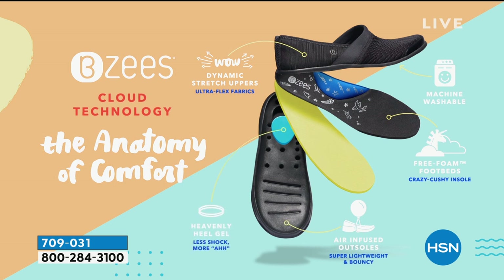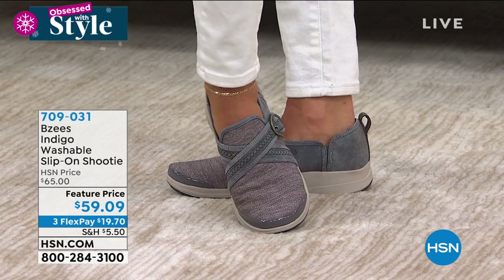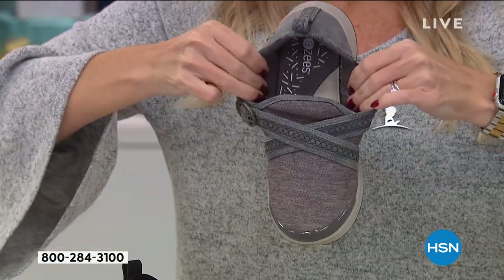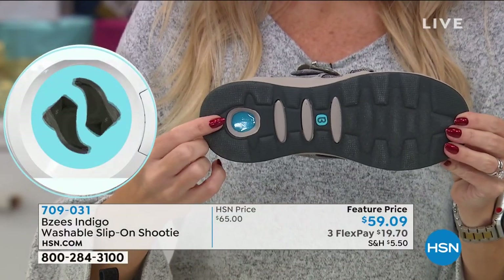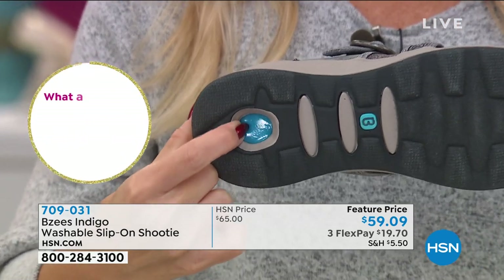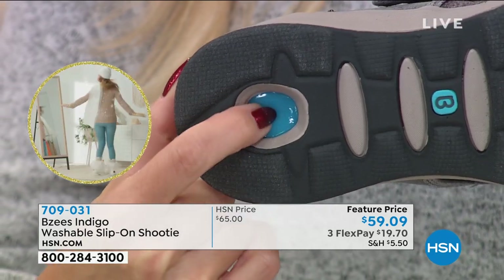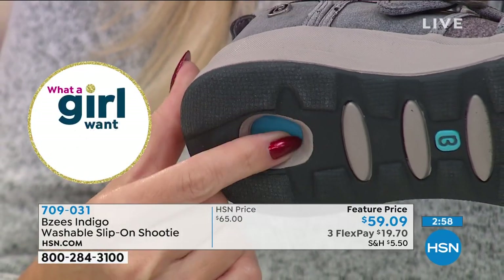Our shoes are easy breezy because they're lightweight — heels are never clunky, never heavy, air infused, everything cushiony. The free foam footbed gives you that 'aha' moment. Throw those clunky heavy tennis shoes out — this replaces your tennis shoe, giving you fashion and comfort. Everything is machine washable, and all the shoes in this hour have our heavenly heel on the bottom. That gel pod on the heel takes all the shock — you will not go home with tired feet or a tired body. That's our comfort cone gel, specifically made so you have a refreshed body and refreshed feet all day long.